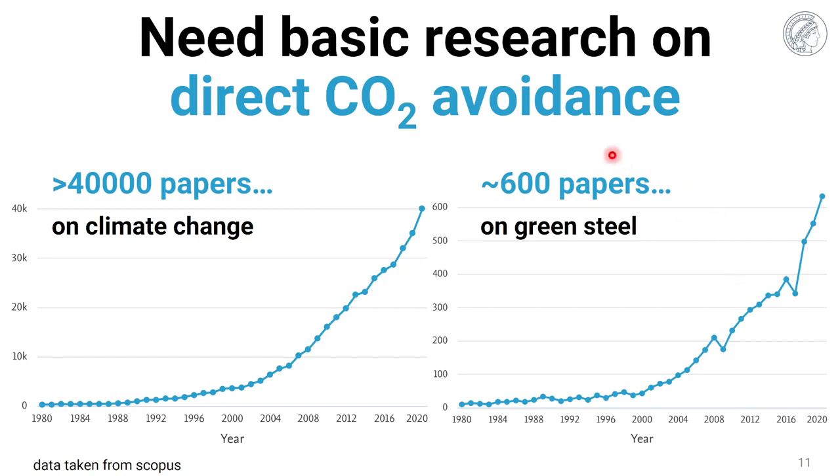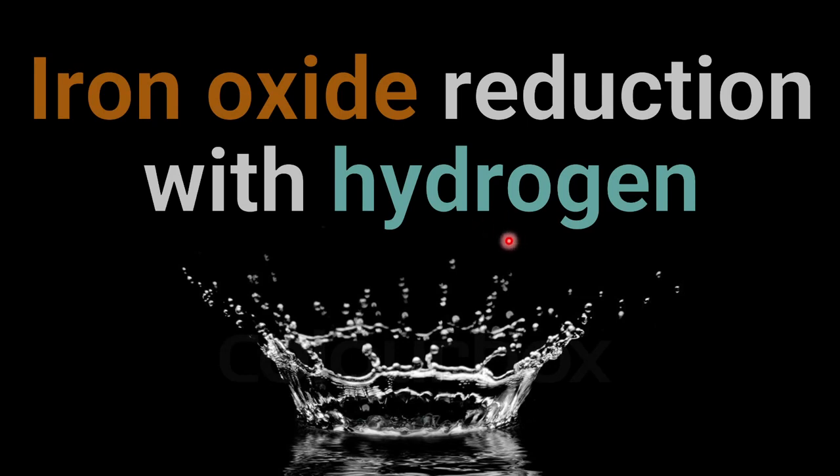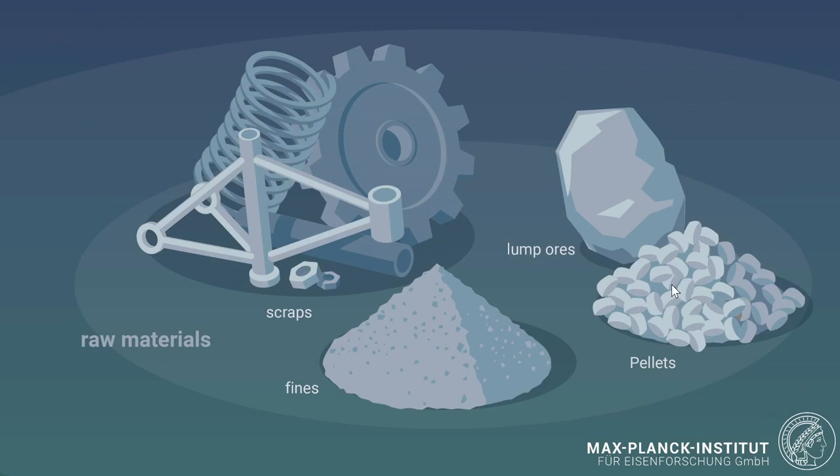In this presentation, I talk particularly about the use of hydrogen for iron making. This means the corresponding redox reaction no longer produces CO2 but water as a product. When we take a systems view, you start with a feedstock — which can be scrap, fine ores, pellets, or lump ores — and those can be exposed to different reduction agents, namely electrons, molecules, protons, or ions.